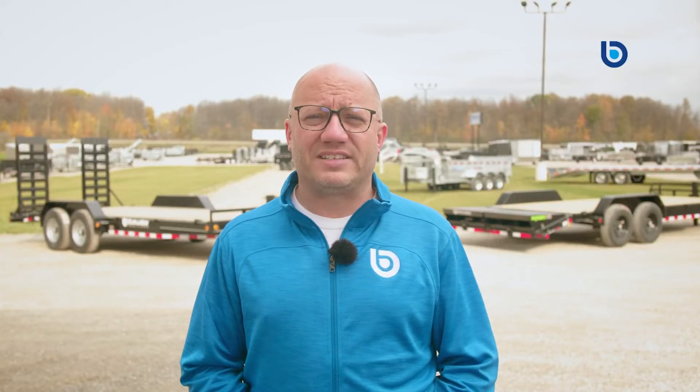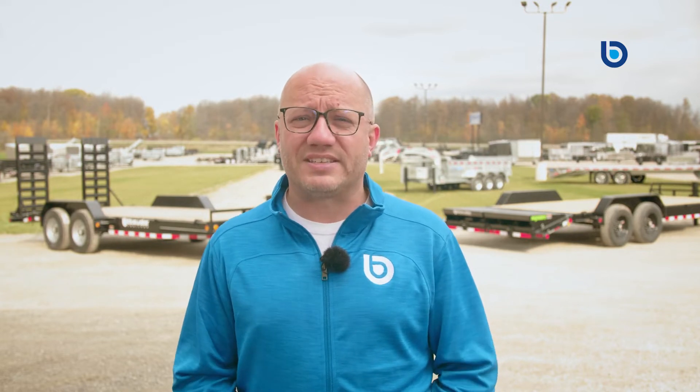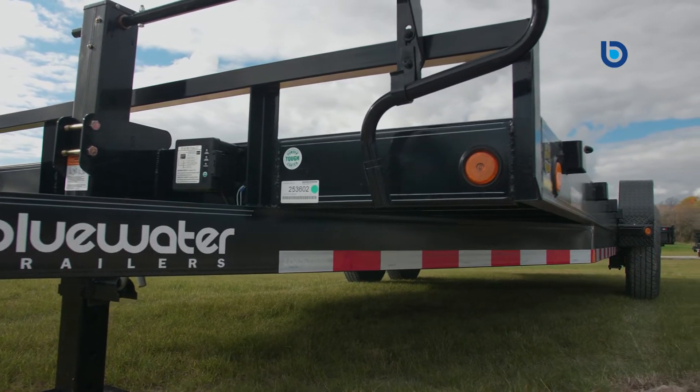high performance, and long-lasting durability backed by an industry-best warranty and roadside assistance program. They are built for the long haul. Whatever you're hauling, there's a Load Trail trailer ready to get the job done.